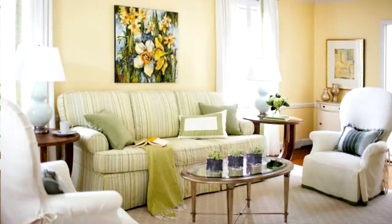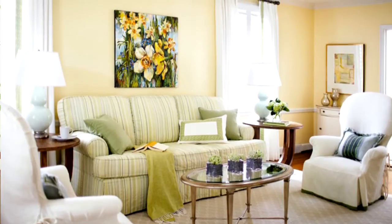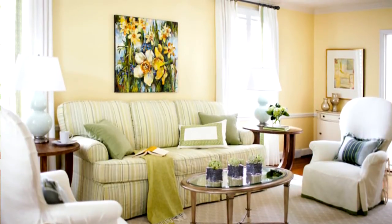Hi everyone, it's Toby Fairly and today I'm bringing you some quick design tips with my mastermind members. I'm here with Kara Cox. Kara, tell us a little bit about yourself. I'm a residential interior designer in Greensboro, North Carolina and I specialize in high-end interiors for families.